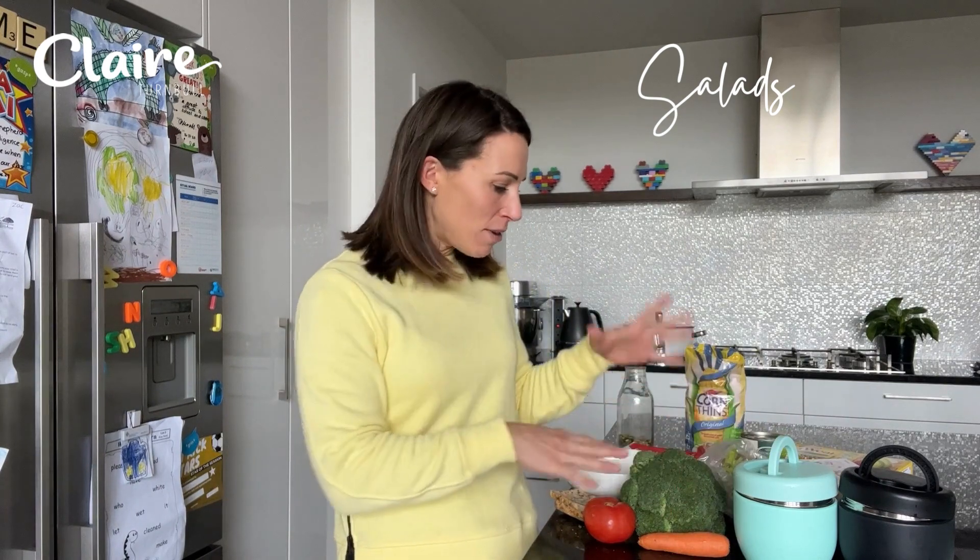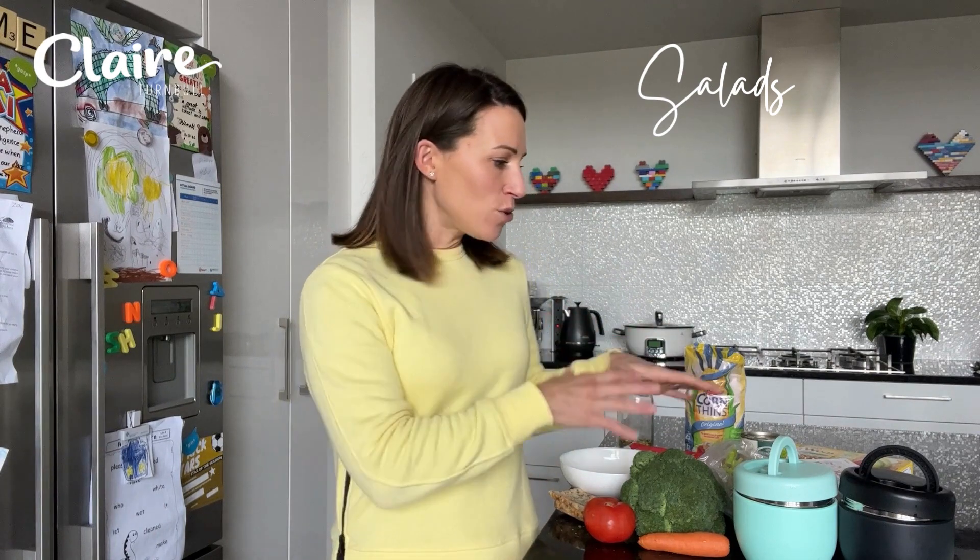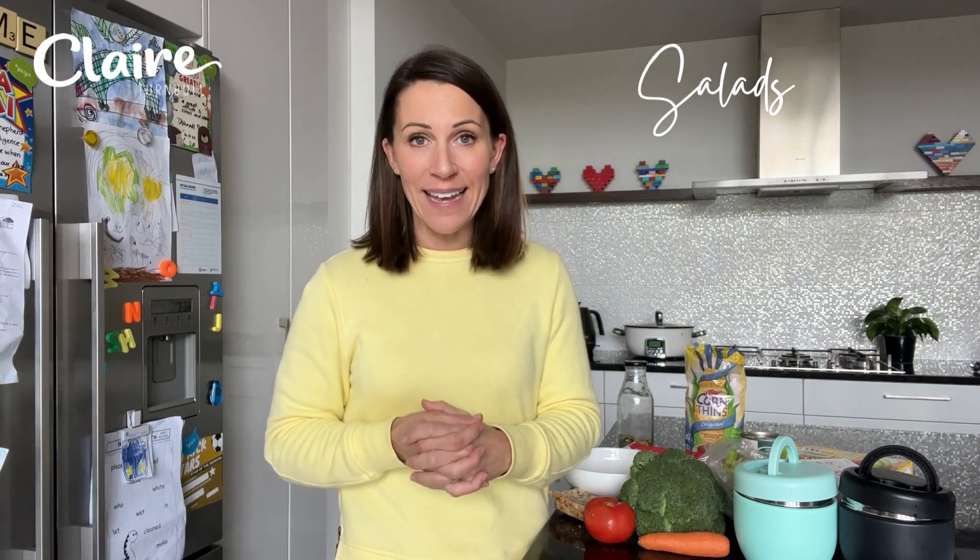Next up, salads. Salads are fantastic for lunch, but the opposite problem to sandwiches often occurs. You might have a salad with coleslaw, lettuce, cucumber, tomato, and some protein like canned tuna or leftover chicken — but no carbohydrate or healthy fat. What that means is you'll be really hungry at three o'clock in the afternoon, because even though the salad was nourishing, it wasn't overall balanced. So many people kid themselves with salads and don't actually add enough carbohydrate and fat, and then the problems unravel later.